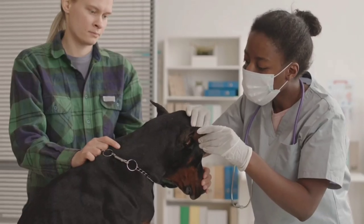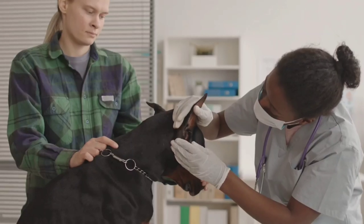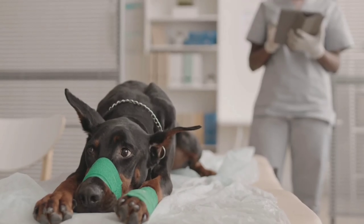When choosing a Dobermann Pinscher, it's important to work with a reputable breeder who conducts health screenings and genetic testing on their breeding dogs. This can help reduce the risk of inherited health problems in the puppies.